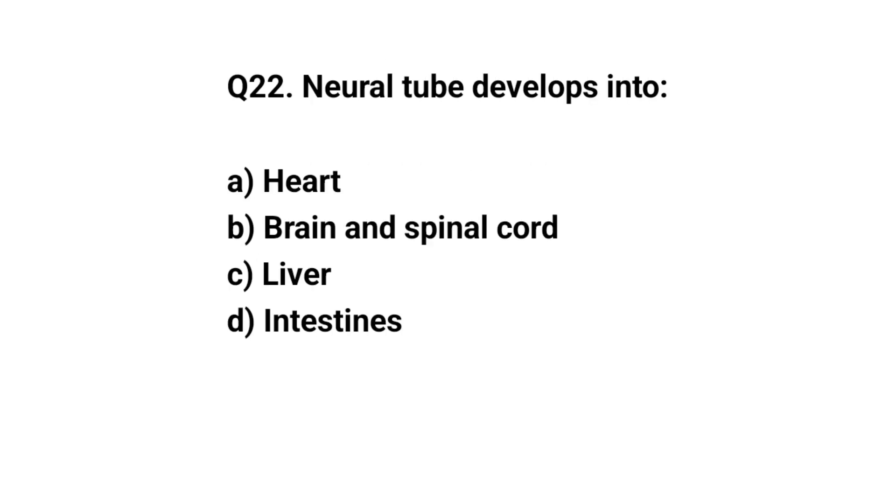Q22. Neural tube develops into? The right answer is B. Brain and spinal cord.